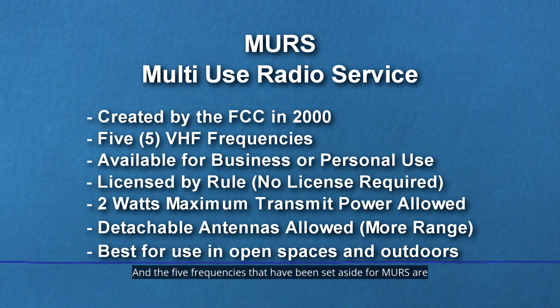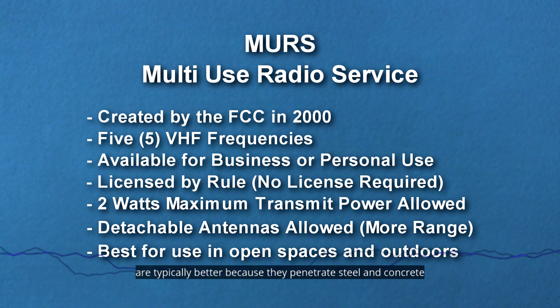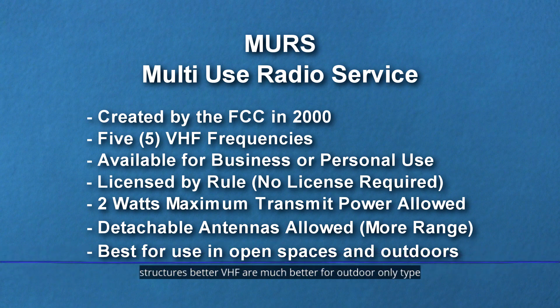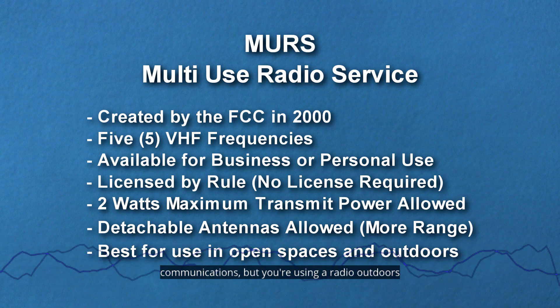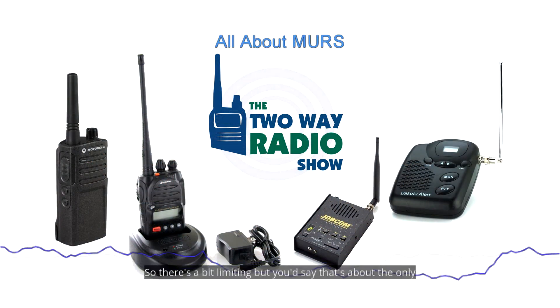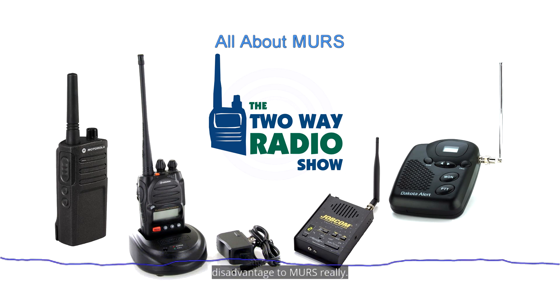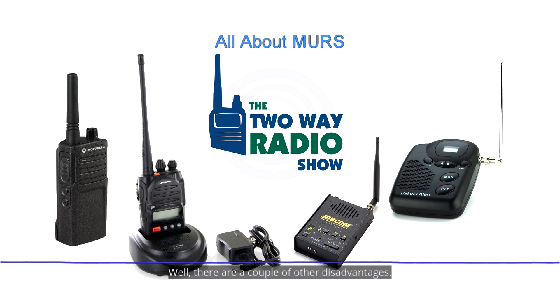With two watts of power you can get pretty good range out of a radio. The five frequencies set aside for MERS are all in the VHF range, which I would say is a disadvantage in general, because UHF frequencies are typically better — they penetrate steel and concrete structures better. VHF is much better for outdoor-only type communications, but if you're using a radio outdoors, MERS is a good option.